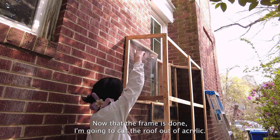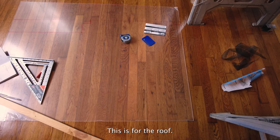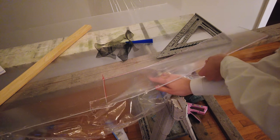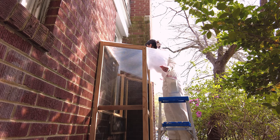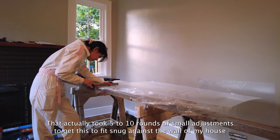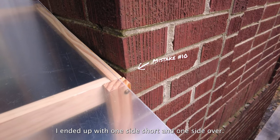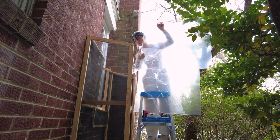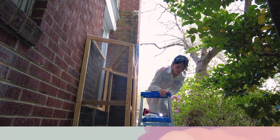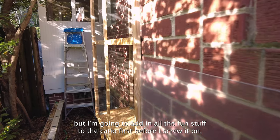Now that the frame is done, I'm going to cut the roof out of acrylic. It's going to be a little tricky because I have to cut to the shape of the window — we'll see how it goes. This piece is for the roof; it came from a massive piece of acrylic that I cut into two pieces — one for the roof and one for the front panel. That actually took five to ten rounds of small adjustments to get it to fit snug against the wall of my house and the top of the catio, because there are no perfect angles between me and the house — I ended up with one side short and one side over. This is the acrylic sheet that will go on the front, but I'm going to add in all the fun stuff to the catio first before I screw it on.